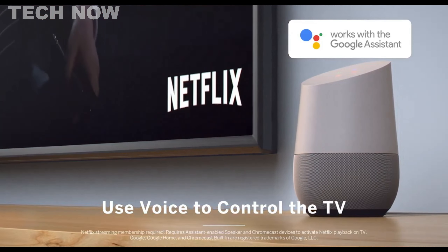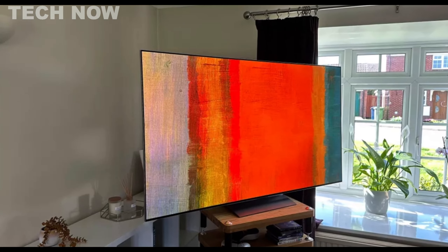Gaming enthusiasts will find the S95C particularly appealing due to its instantaneous response time, low input lag, and support for advanced gaming features like variable refresh rate. With four HDMI 2.1 bandwidth ports, it is fully compatible with next-gen consoles. In terms of design, the S95C boasts a bezel-less screen, a slim 10mm thick panel, and a sleek metal construction, radiating a premium and sophisticated aesthetic.